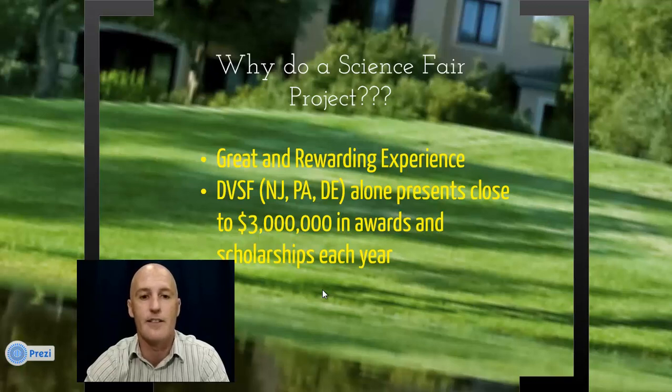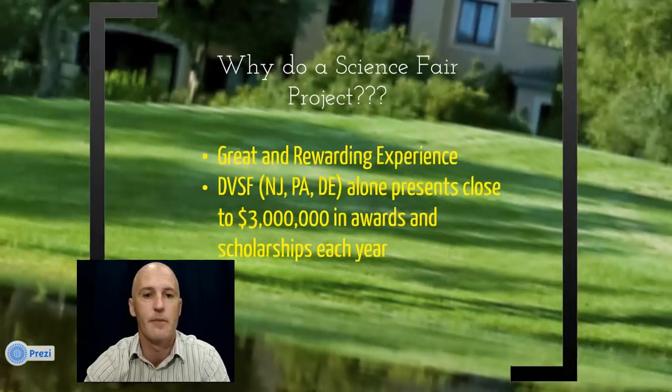Also, the Delaware Valley Science Fair, which comprises New Jersey, Pennsylvania, and Delaware, presents close to $3 million in awards and scholarships each year. And you can further advance from there to achieve even more awards or scholarships to a college that you may be interested in.